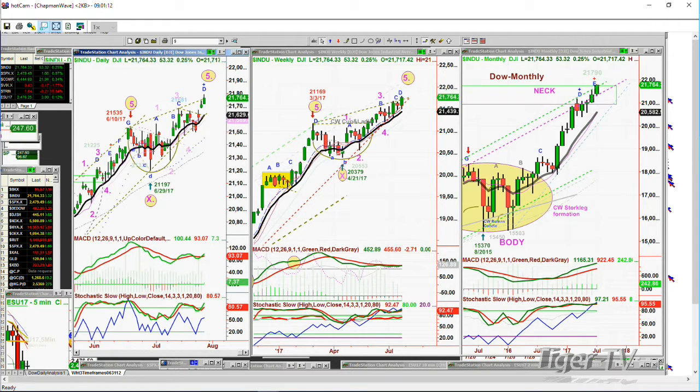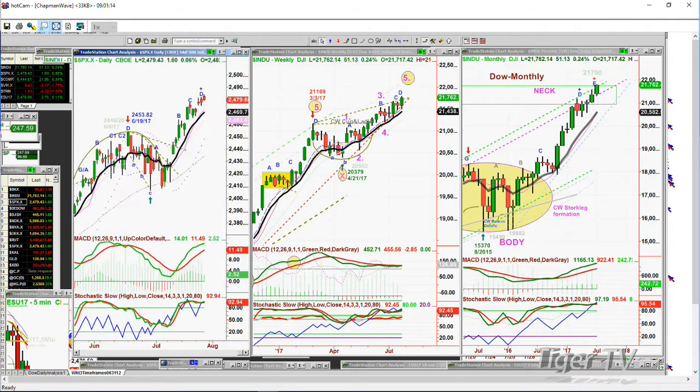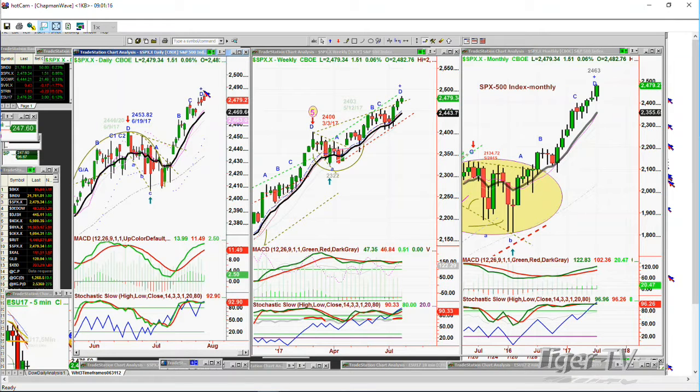If we go to the S&P — SPX.X — the S&P is also now in leg D in the daily chart, leg D in the weekly chart, leg D in the monthly chart. So we're trying to put this package together.